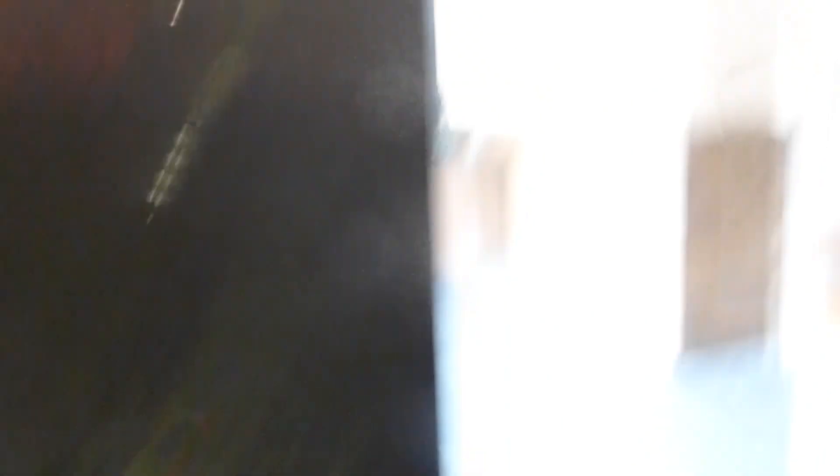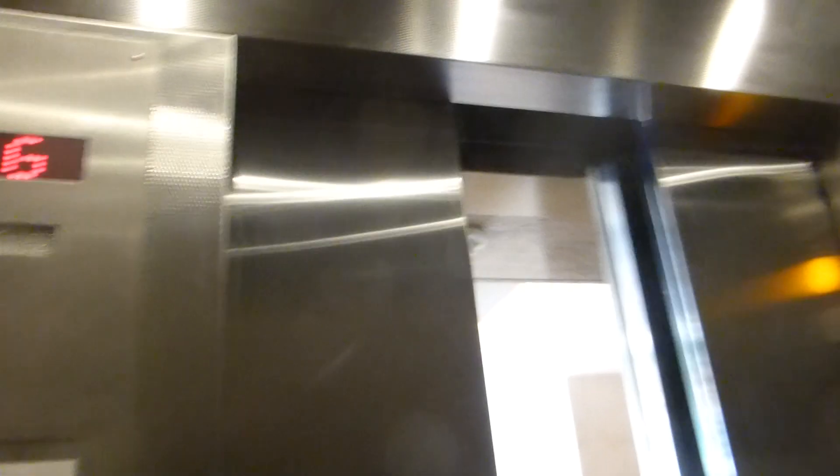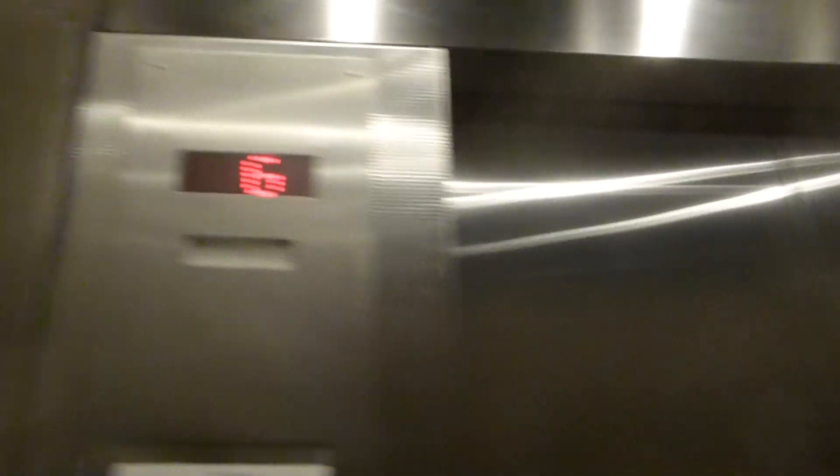Circular in-car lanterns — interesting. What is it, GM3? This one must go up to the restaurant.